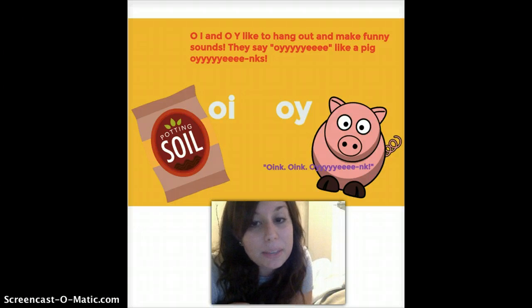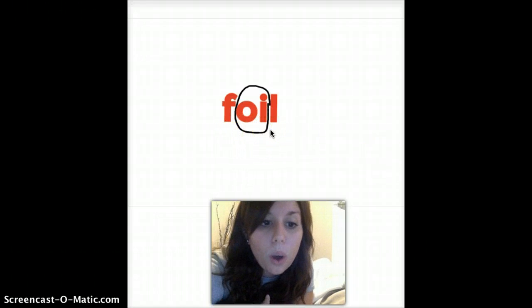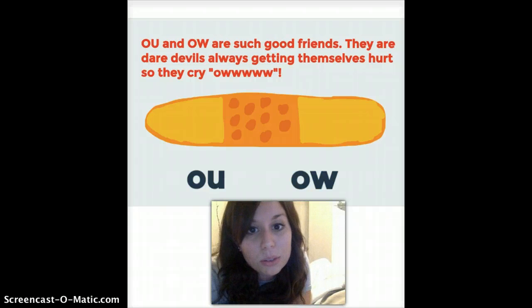O-I and O-Y make the same sound. O-I and O-Y like to hang out and make funny sounds — they say 'oi,' like a pig oinks. So when you see an O-I or an O-Y, think about pigs and how they go oink. Here's an O-I word — O-I says 'oi' like a pig oinks. And here's an O-Y word — it also makes that 'oi' sound. B-O-Y: boi. That's the word 'boy.' Knowing these patterns makes sounding out words go so much quicker.